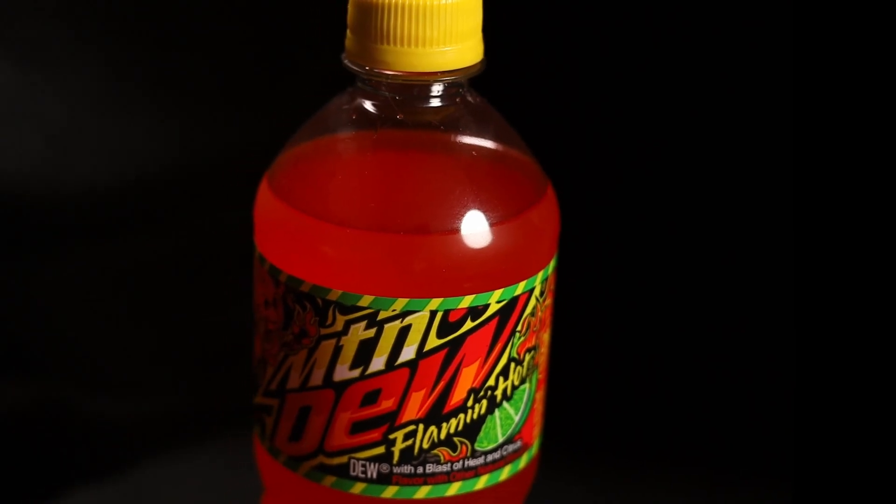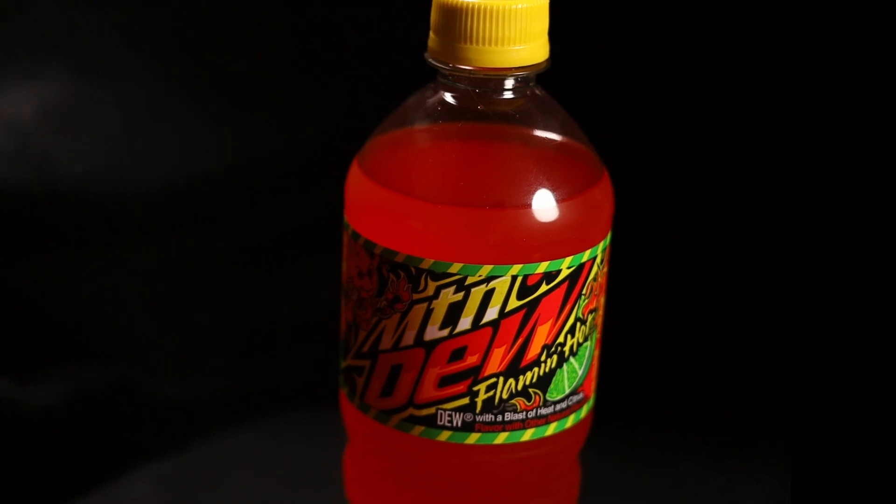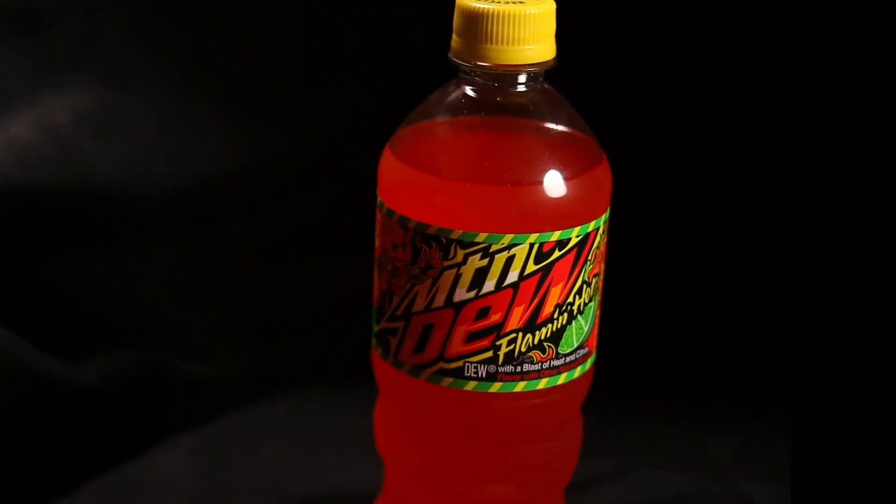Today we're going to be looking at the new Mountain Dew Flamin' Hot, Dew with blasts of heat and citrus. But how hot and spicy will this new Mountain Dew flavor actually be?